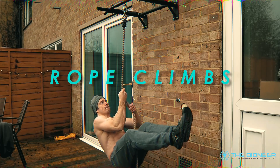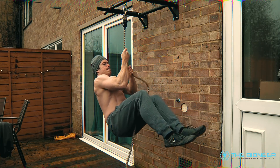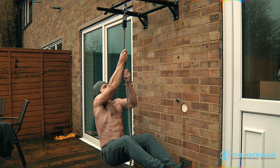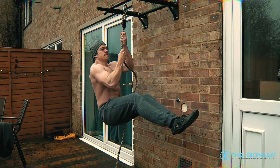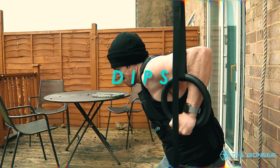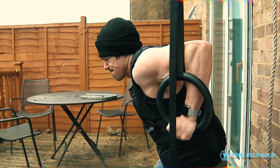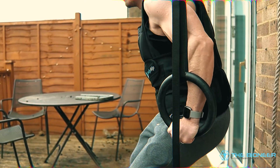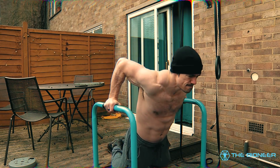Rope climbs — I also recommend throwing in some rope climbs. Not only is this a little like climbing a vertical pipe or lamppost, but it also toughens up the grip enormously. Tough hands can be a huge asset for someone climbing onto walls all day. I also recommend some weighted dips, perhaps on gymnastics rings, to build pushing strength — breaking the climb-up down into its constituents and strengthening the chest and triceps with isolated repetitions.